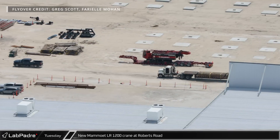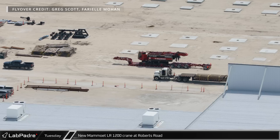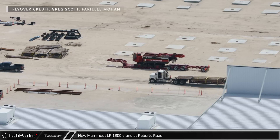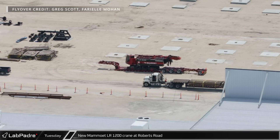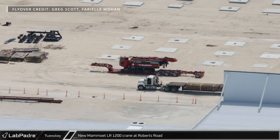One last interesting thing in this area is part of a Memoit LR-1200 crane on a trailer near the Megabay area. This is the first time we've seen this crane in the area. Is this a new arrival ahead of a fresh round of work, or is it needed elsewhere and just being stored here for the moment? Let us know what you think in the comments.